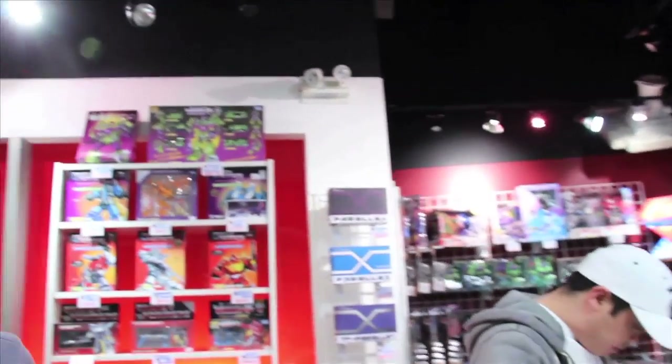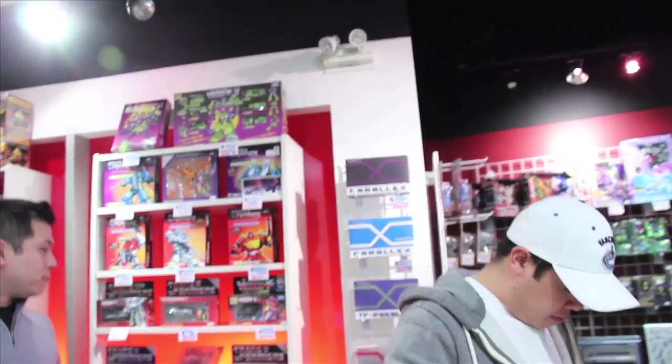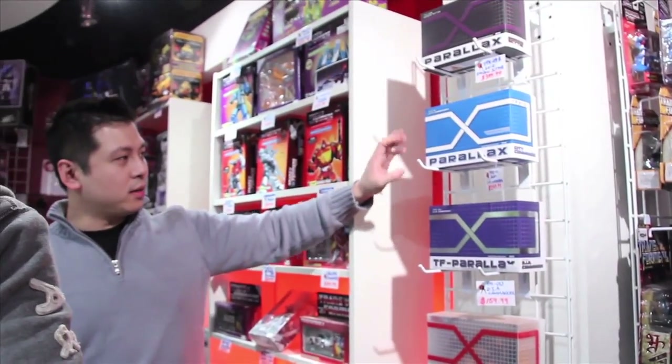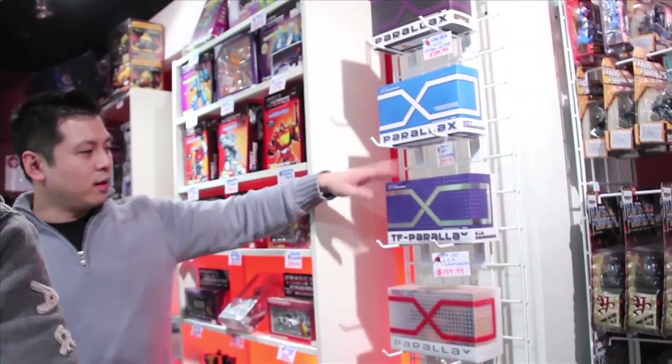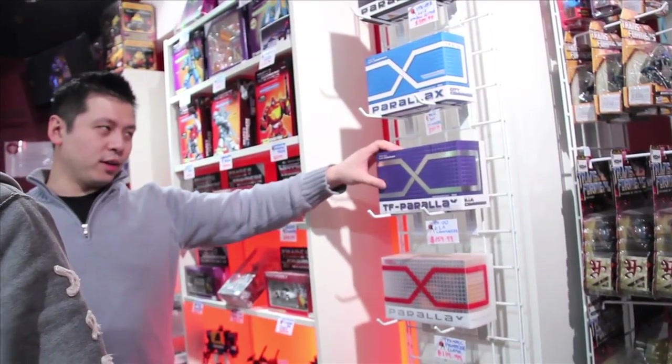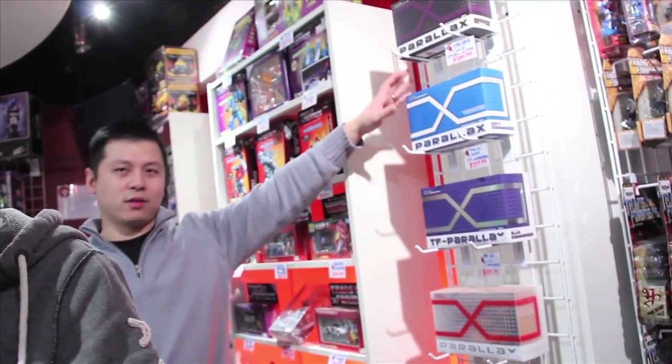I like the way you guys organized the parallaxes. Is that like four different versions or something? Well, the City Commander — this is the original City Commander, and then we have the DIA as well, of course. Unfortunately, these aren't online — these are for the local guys.